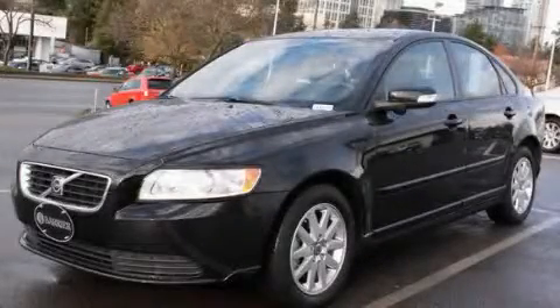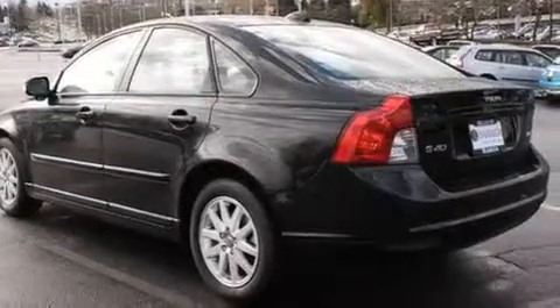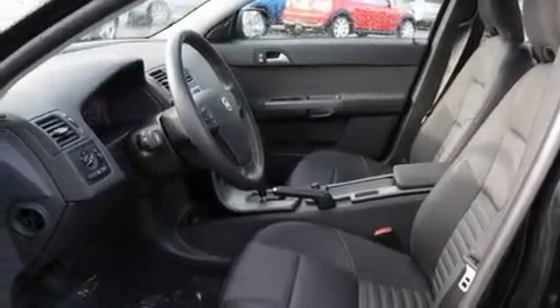This is a certified pre-owned 2008 Volvo S40. It features a 2.4-liter 5-cylinder engine and an automatic transmission. Its top features include cruise control and steering wheel controls.